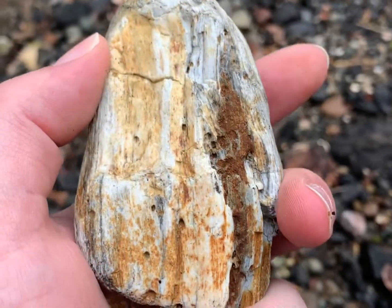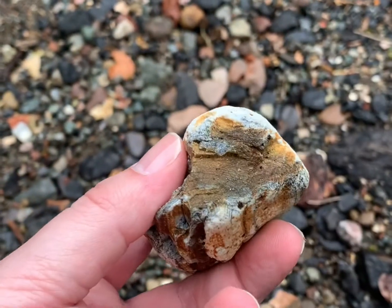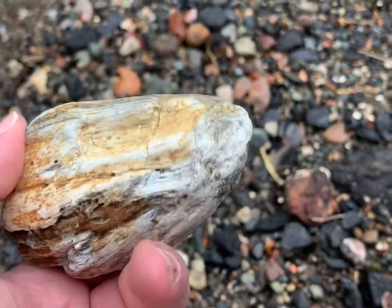Oh wow, that is pretty. That's a nice chunk of petrified wood found here at Coal Creek.